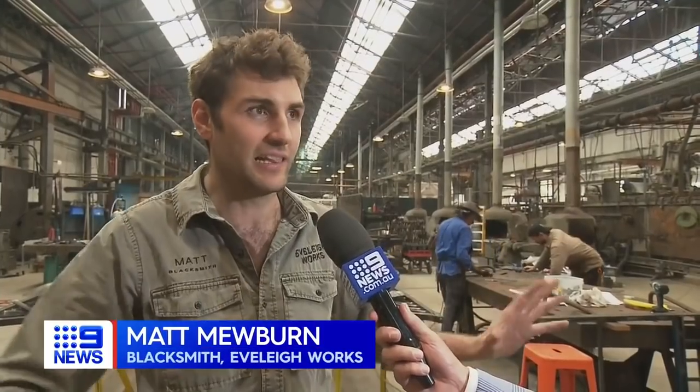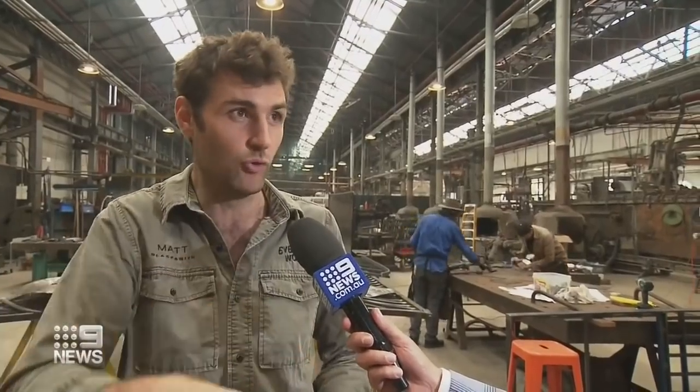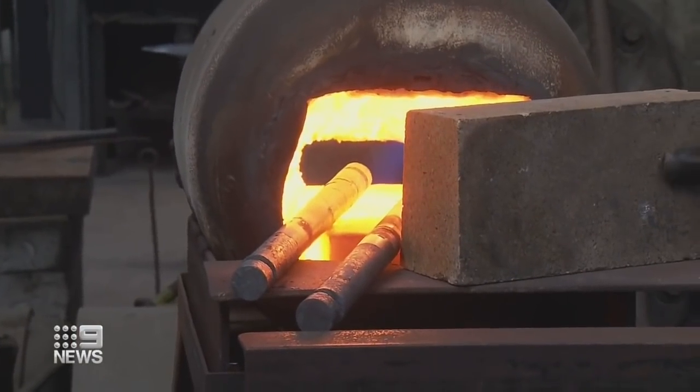It hasn't been gutted, it hasn't been cleaned out. We've still got all the original tools that the blacksmiths over the generations have made in this room. Some of the machines in here date back to the Industrial Revolution, so we're talking about the late 19th century.